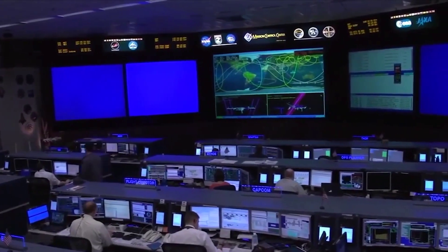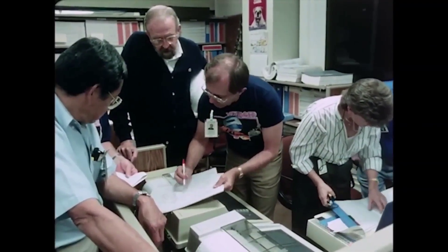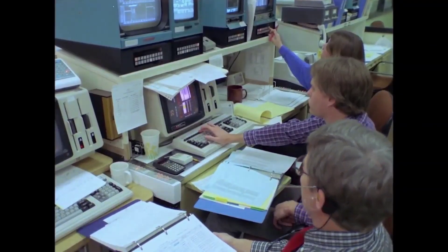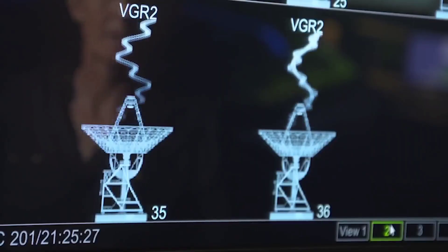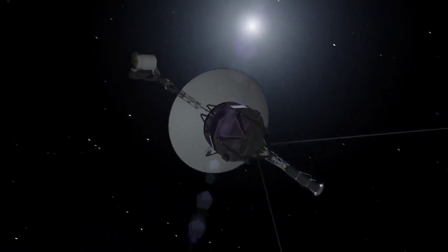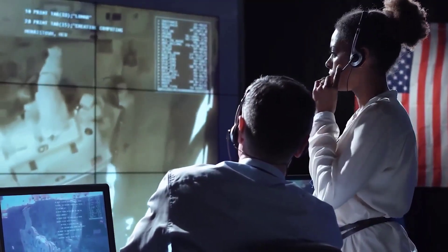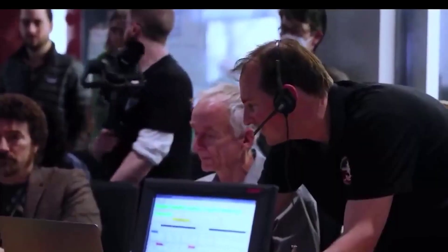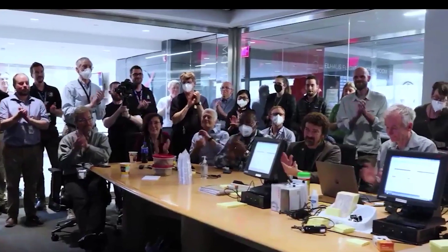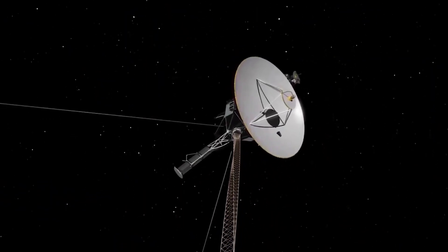So what must have been the problem? Well, to their surprise, the AACS had started using the computer which died years ago to transmit the signals. This dead computer started to corrupt all the data Voyager 1 was sending home. The team of NASA experts sent the command to AACS to use the correct computer to send the data home.